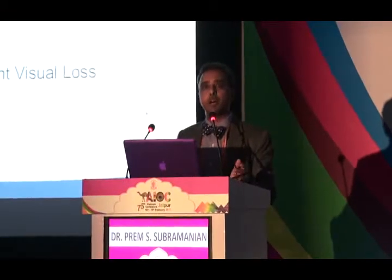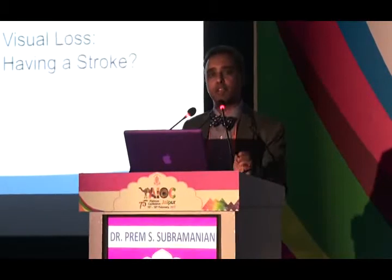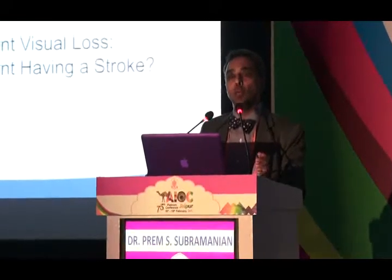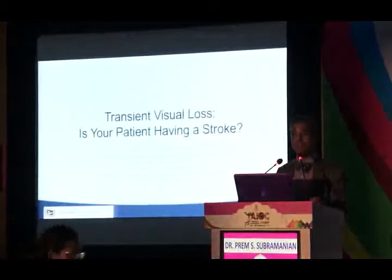I'll be talking about transient visual loss in the context of emergency ophthalmology. The important question to ask is: is your patient having a stroke? Because as Dr. Mahesh Kumar just told you, we are looking not only to protect the vision of our patients, but also their life.